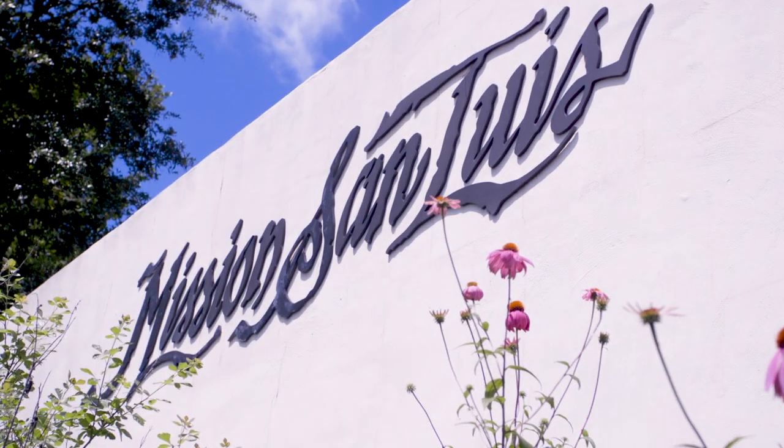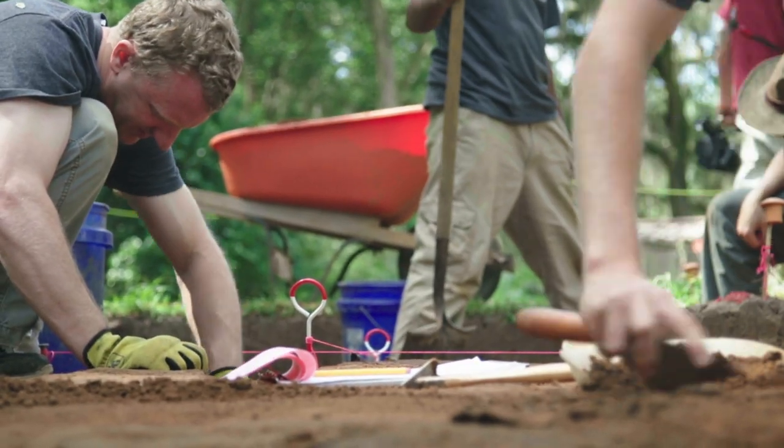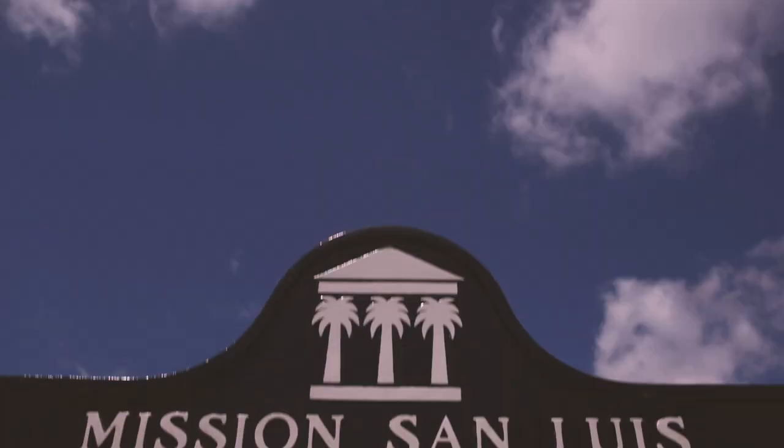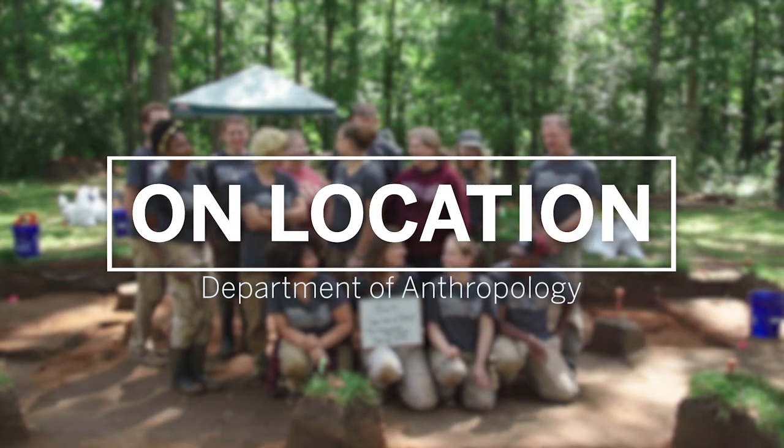It's been 10 years since the last excavation here and it's a real honor and a privilege to be able to come back and work at this site. It's really exciting — this is an amazing site to work at, so I feel very lucky that we're able to have our field school here.